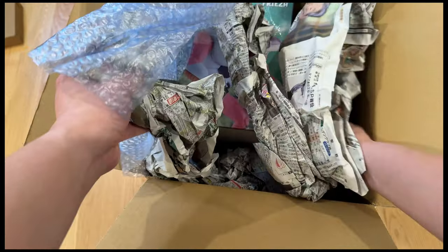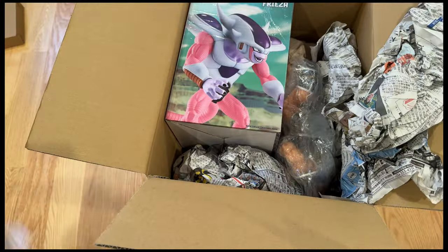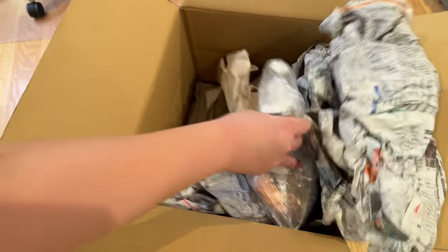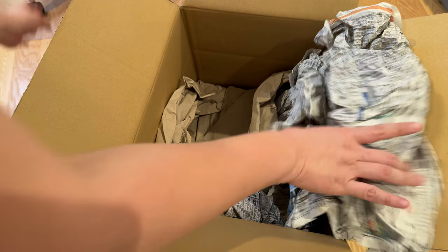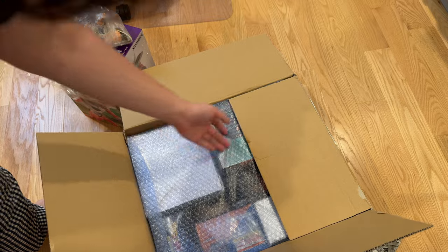This shipment was made using a proxy service called Zen Market, where you can bid on items from Yahoo Japan, Mercari, and other Japanese marketplaces for a small fee plus shipping and handling to your respective country. If you want to learn more about how to use Zen Market, check the description below for a video from a friend of the channel, Matches Peaches.